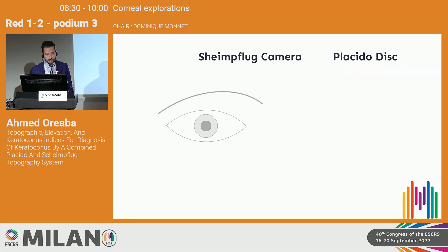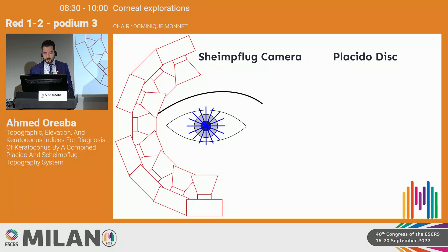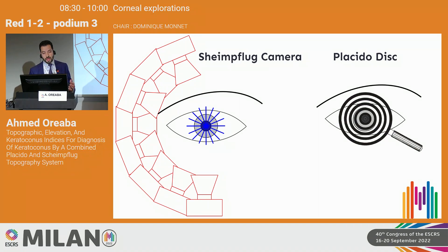The Schimflug camera is basically a rotating camera that performs scans of the eye, while the Placido disc reflects black and white mires over the cornea. If we combine both techniques into a single device, we can obtain more accurate data — and this is basically what the CSO series does.